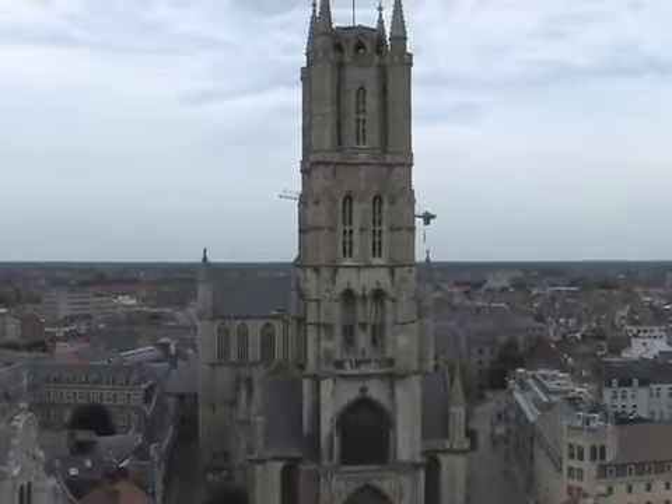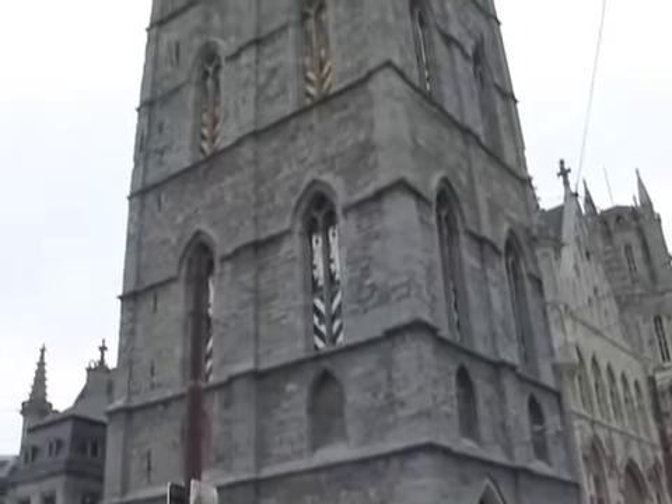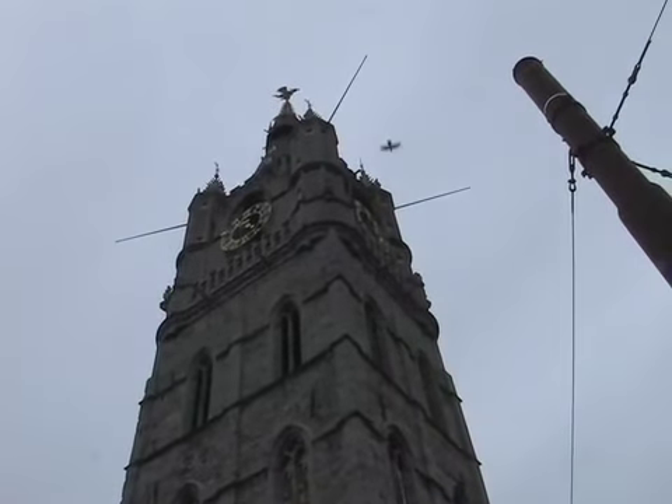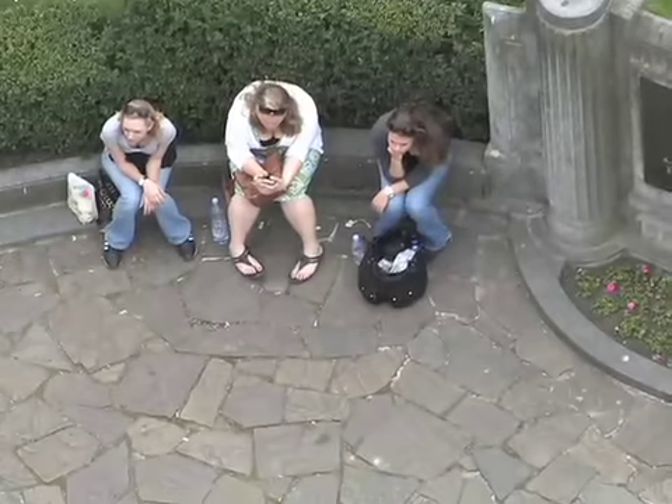After Gravensteen, we all split off and did different things. I went to the Belfry — the famous Ghent Belfry — and there were incredible views from the very top. It was really, really high up.